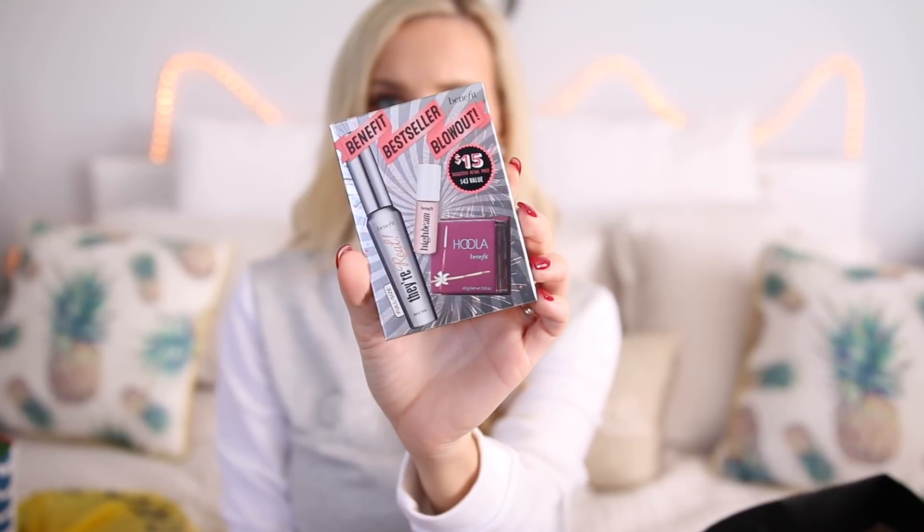The next little gift set I got is from Benefit — this is the Benefit Best Seller Blowout. It comes with a Benefit They're Real mascara, a high-beam highlighter, and also a Hoola bronzer. It's kind of like a mini version of the Benefit Beauty gift set I showed in one of my holiday gift set guide videos, which I'll link down below. This one was $15 for the set — I think it's totally worth it. It's got three key products: a mascara, a highlight, and a bronzer, so she can have a full face. And the size is perfect to just throw in a stocking.